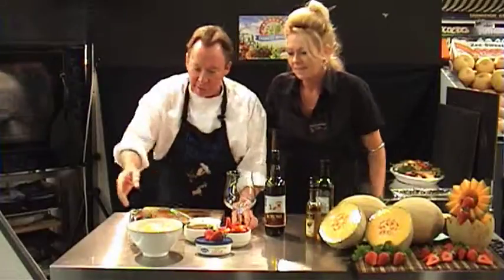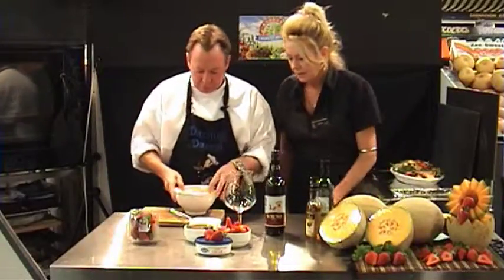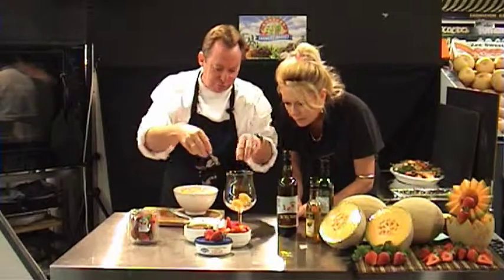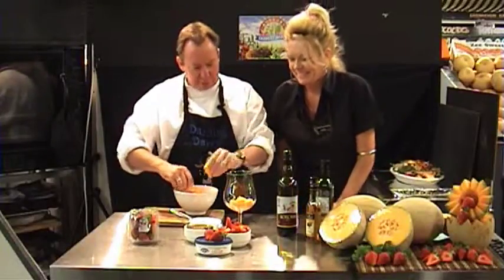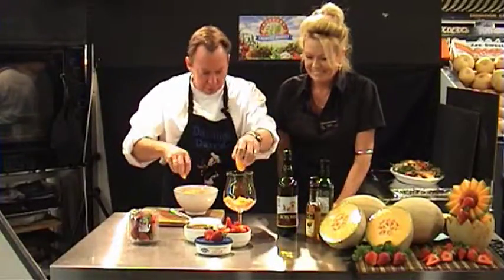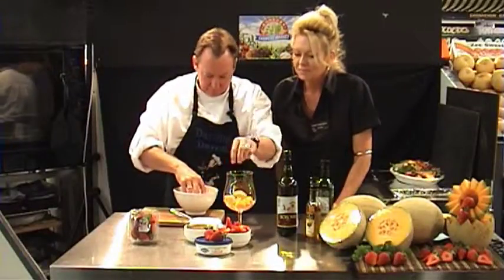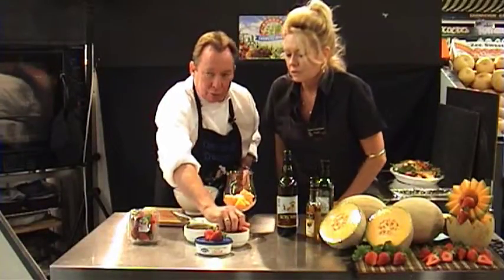Okay, what we're going to do Terry is put some of our beautiful rock melon just in the bottom of the parfait glass. This is for about two people — it's a sharing thing. Share it with your best friend. Look at that, nice bit of colour. Just a layer there, and some nice Mount Barker strawberries.